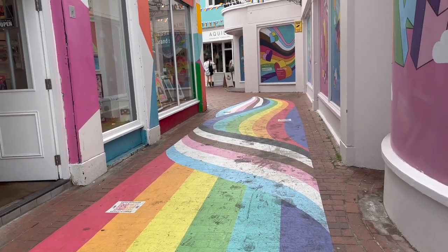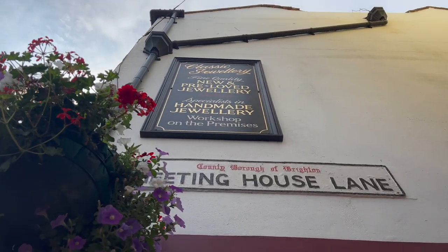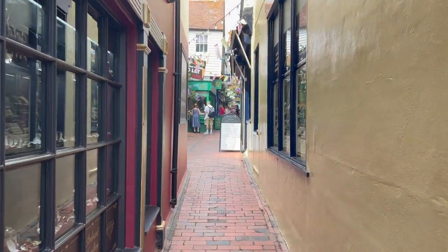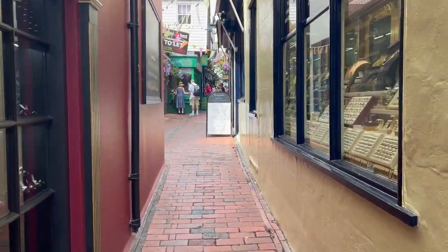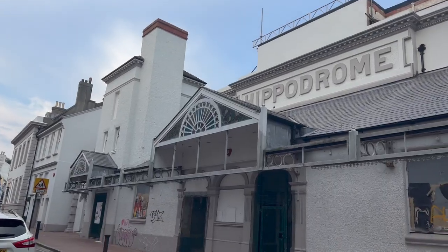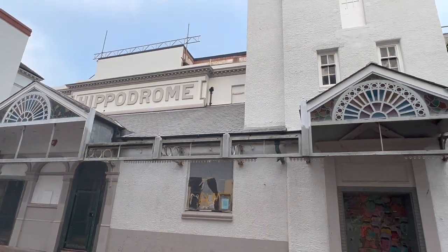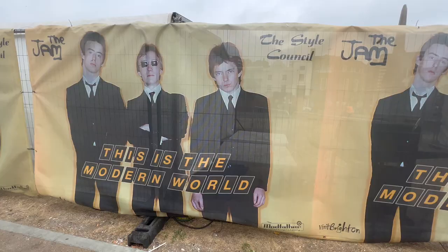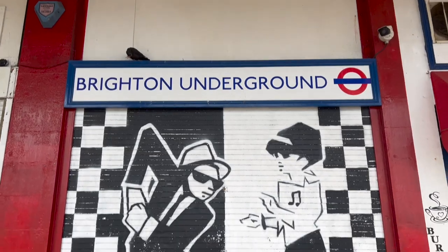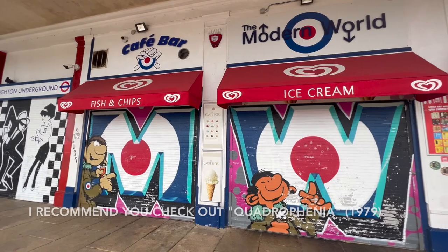I would rank Brighton up there with New York City, San Francisco, West Hollywood, and Palm Springs in terms of its fabulousness. Brighton is also famous for its music scene — the movie Quadrophenia, produced by the band The Who, was filmed here and gives a glimpse of how the city was central to the development of mod culture and music. I went back and watched the film and was thrilled to recognize some of the shooting locations.